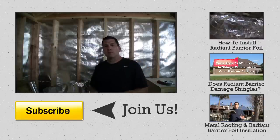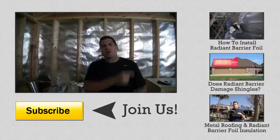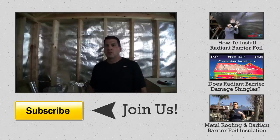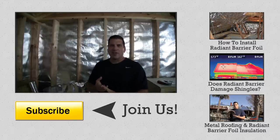If you enjoyed this video, please subscribe by clicking the button below. Or if you want to see related videos, click on the videos over here. For any other information, visit atticfoil.com, warehousefoil.com, or roofingfoil.com. Thanks for watching.